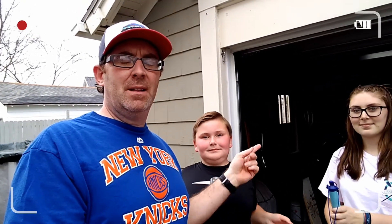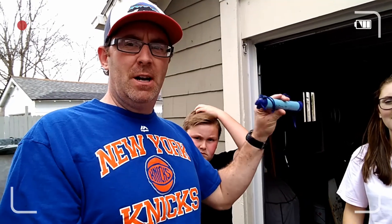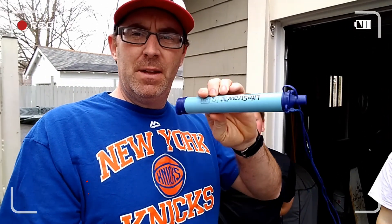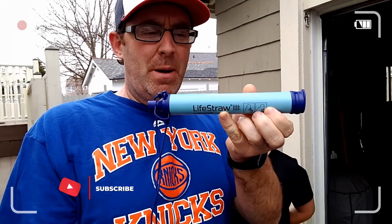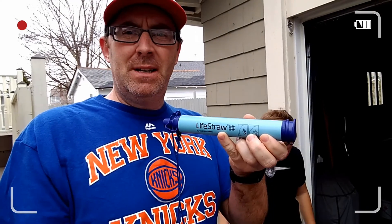Hey, what's up everybody? It's Jason, Cooper, and Haley with Suburban Adventures, and we're gonna test out a LifeStraw today. Cooper and I are gonna head down to the creek and give this LifeStraw a test. We'll see you down there at the creek.